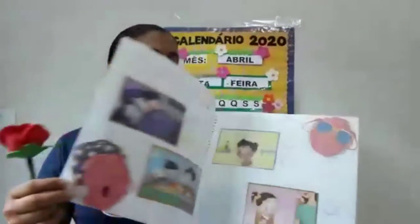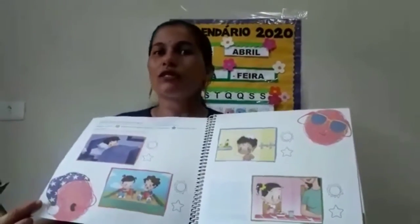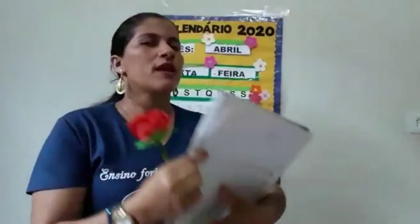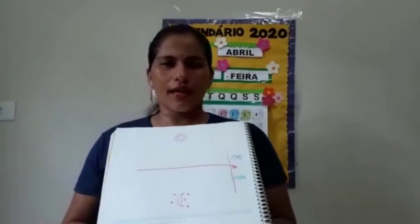Nas duas páginas seguintes, páginas 24 e 25, você vai fazer uma brincadeira. Você vai brincar de dia e noite. Convide a mamãe, o papai, o irmãozinho, e a professora fez uma simulação dessa brincadeira aqui.